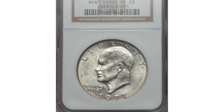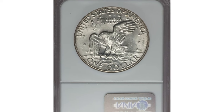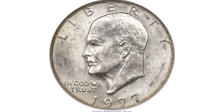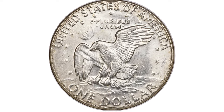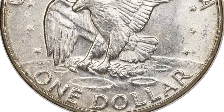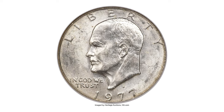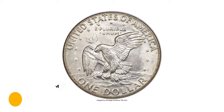Here is a 1977 Eisenhower dollar in MS63 condition — a wrong planchet error coin struck on a 40% silver planchet. A clad Ike should weigh 22.7 grams. Walter Breen states in his 1988 encyclopedia that about 15 pieces are known struck on planchets intended for 40% silver San Francisco Bicentennial Ike dollars. This illustrious and nicely struck mint error has peripheral straw-gold toning and a few minor reverse field grazes. It was sold for $17,625 also at Heritage Auctions.